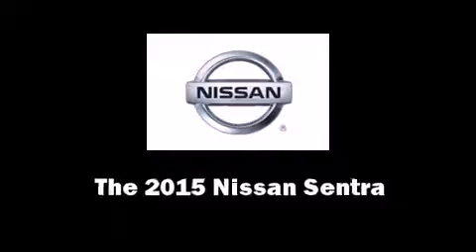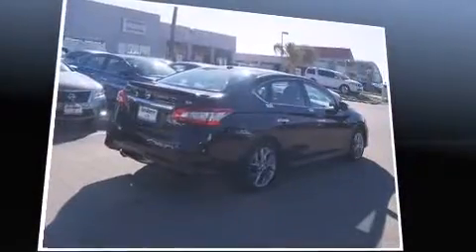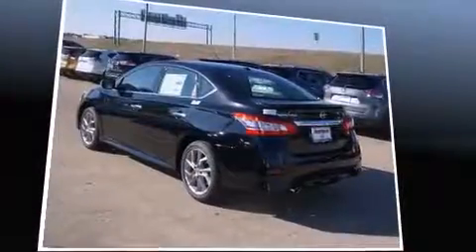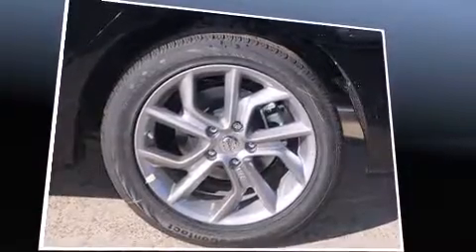The 2015 Nissan Sentra. This four-door, five-passenger sedan stands out among competitors in its class. Smooth gear shifts are achieved thanks to the 1.8 liter four-cylinder engine, and for added security, dynamic stability control supplements the drivetrain.